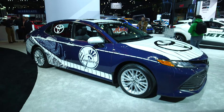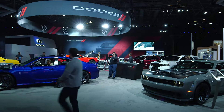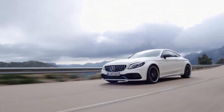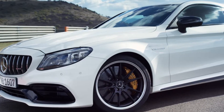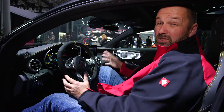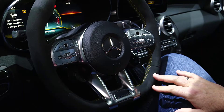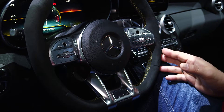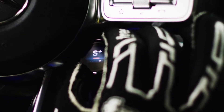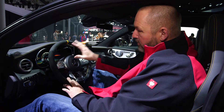The interior of the new AMG C63 of course looks very sporty. We do find carbon fiber, and very importantly, we do find the new steering wheel of AMG, which offers two new control elements. One of those offers you the opportunity to directly change your drive mode right at the steering wheel, so that makes it all quicker and of course safer.